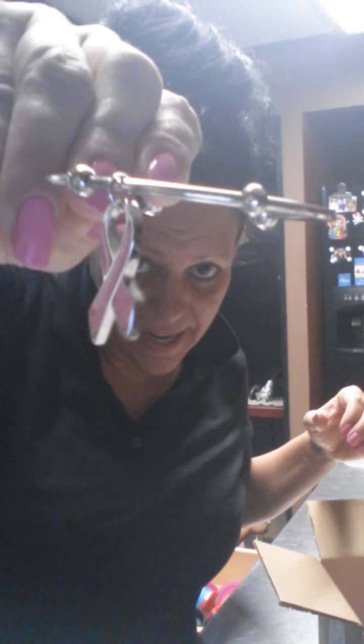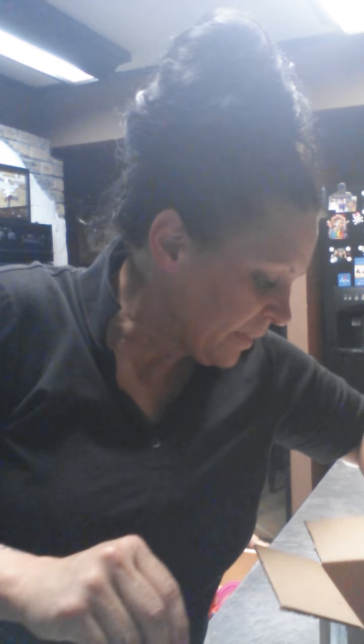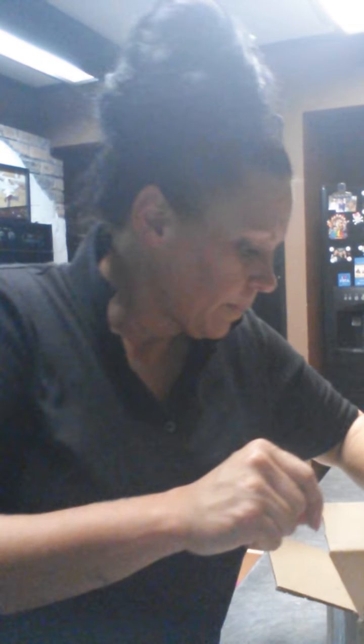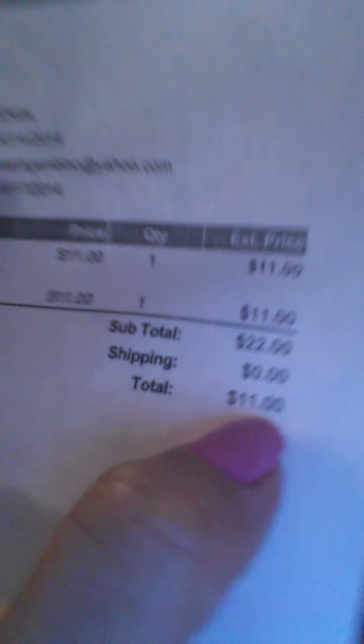It is breast cancer month — breast cancer awareness — so everybody's putting stuff in their boxes about that. So this is the bracelet. And then it tells you what's in the time box — it's called Swag Box time box — and this is the cost. It was $11 with the coupon, it's regular $22. And it came with three pieces of chocolate candy, but Camila ate two pieces — so it was kind of like the little trick-or-treat sized candies.